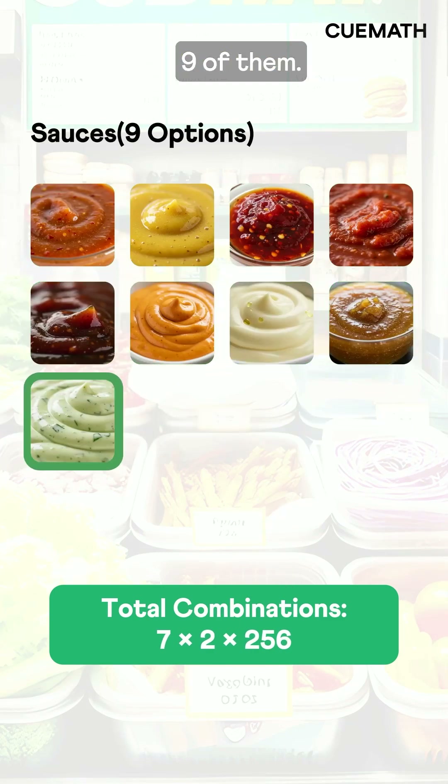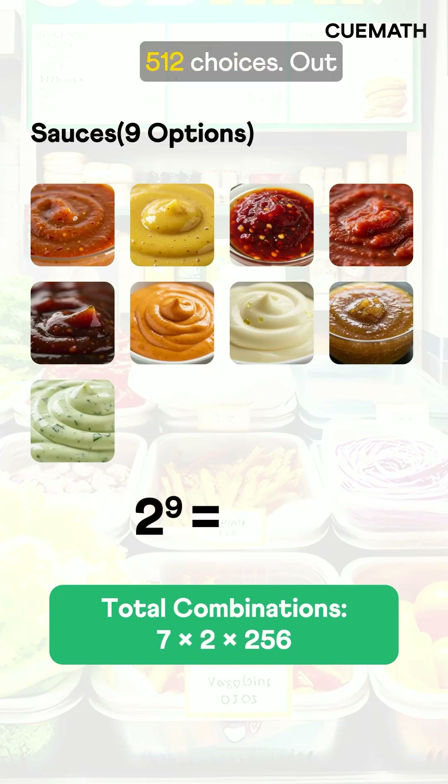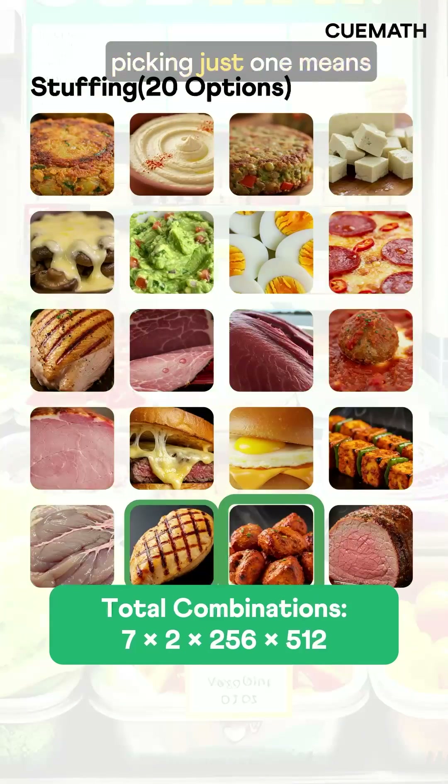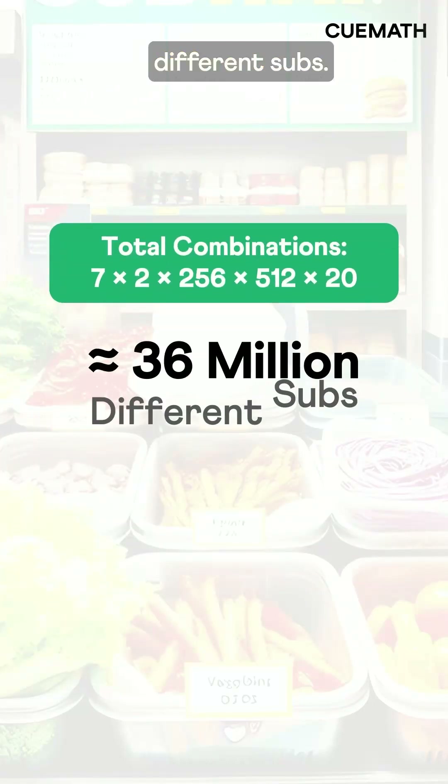Same with sauces — 9 of them. Yes or no to each gives 2 to the 9th power: 512 choices. Out of 20 different stuffing options, picking just 1 means 20 more choices. So this gives a total of over 36 million different subs.